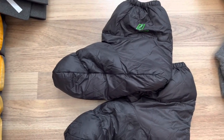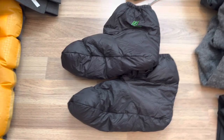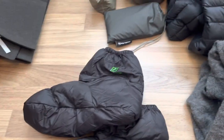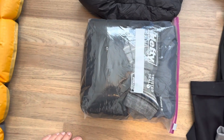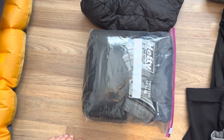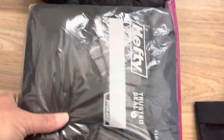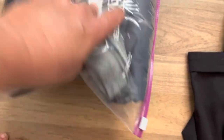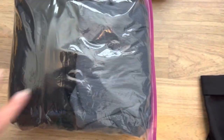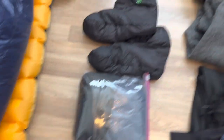These are down booties that will keep my feet warm at night when it's cold. I got them off Amazon. These are my sleep clothes — I'll keep them in a bag with my sleeping bag to keep everything nice and dry. I have some inexpensive fleece sleeping pants, some wool socks, and a heavy shirt to sleep in.